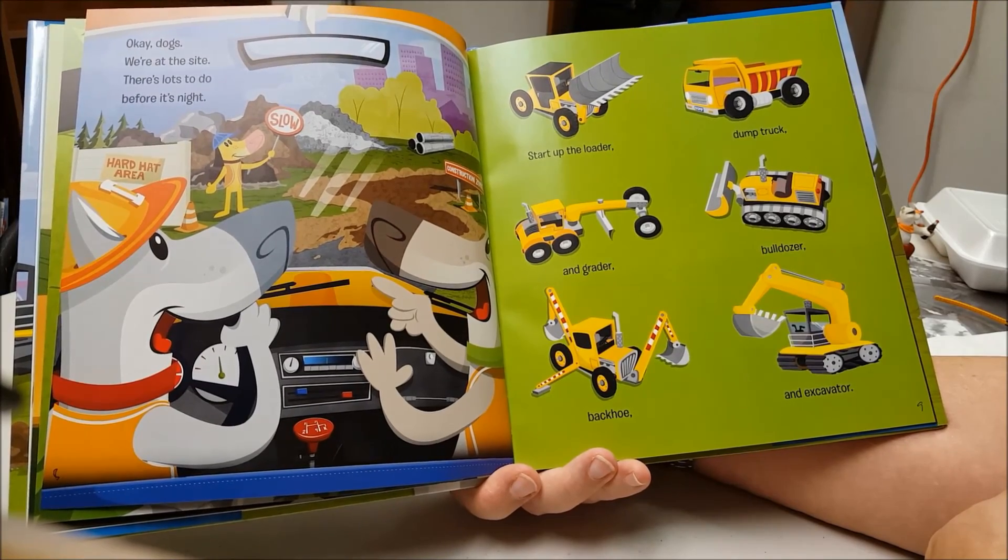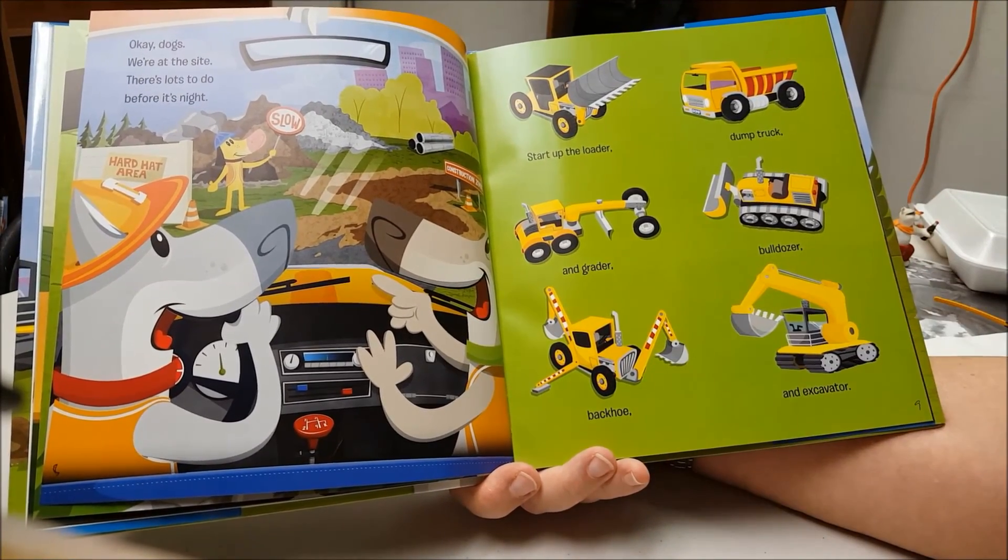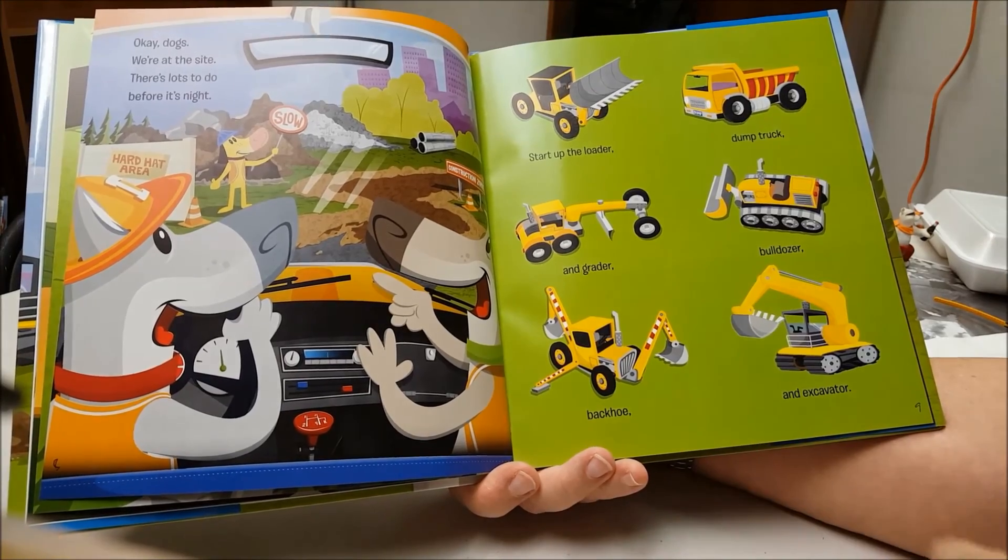Start up the loader, dump truck, and grader. Bulldozer, backhoe, and excavator.